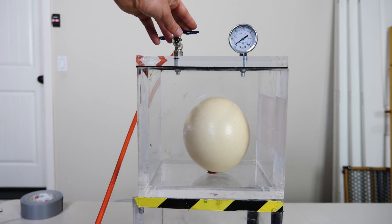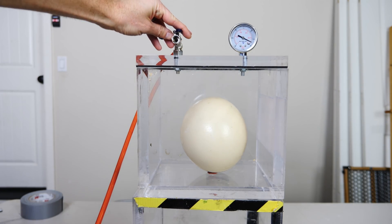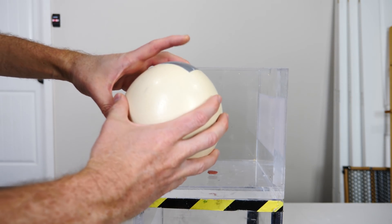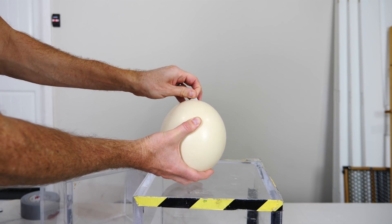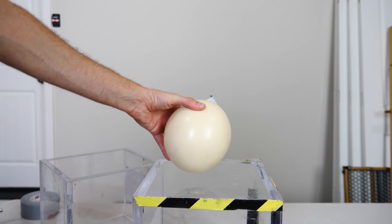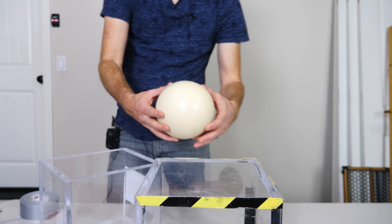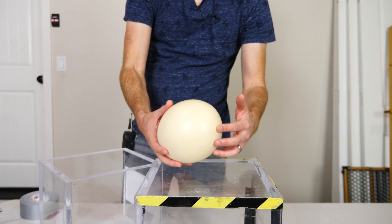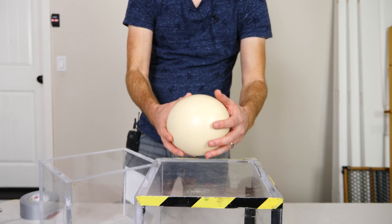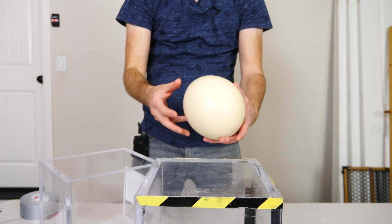It looks like it didn't explode. Let's let the air back in. I don't see any cracks at all — the eggshell held together just fine. This is actually pretty crazy: this egg has a surface area of around 113 inches squared, so at full vacuum that's around 1,600 pounds of force being exerted from the inside. So now the question is, can I actually stand on the egg and not have it break? I've heard that you can stand on an ostrich egg and it won't break.